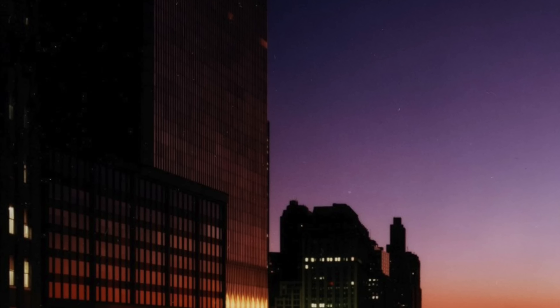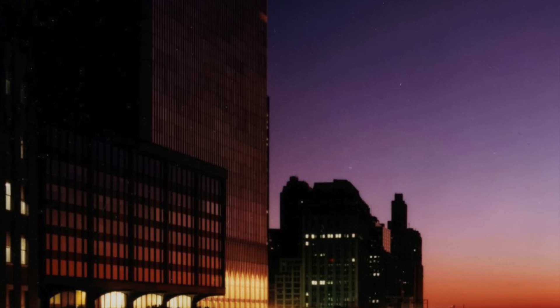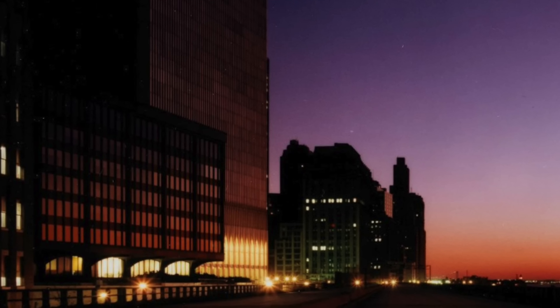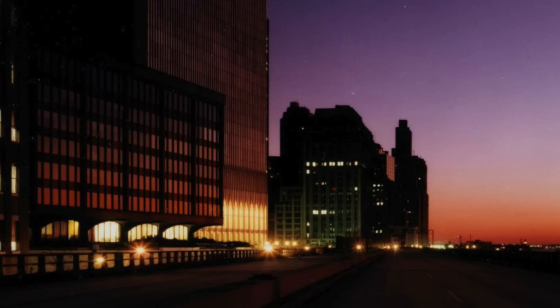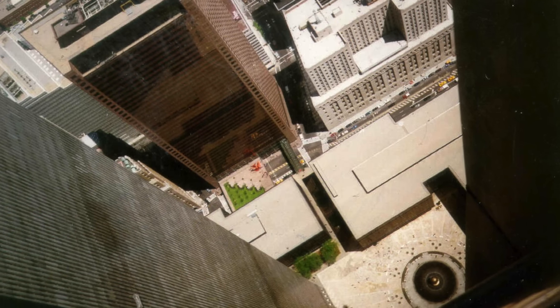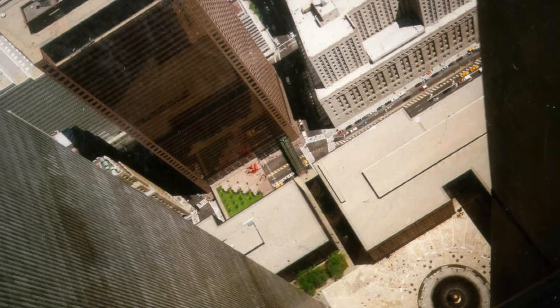This is a pretty eerie photo. You can see the bottom of the lobby illuminating through the windows of one of the Twin Towers and then the sunset in the background, but just a very small amount of lights on in that one. This is from the Twin Towers looking down onto the plaza — that is a type of photo that a lot of people know.